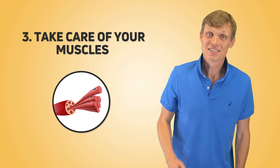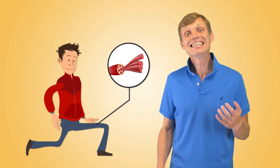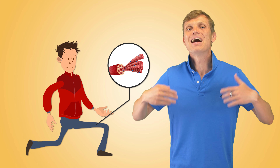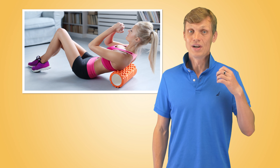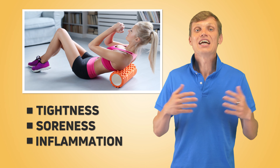Third, take care of your muscles. Right after your workout, spend 5 to 10 minutes stretching the muscle groups you just heavily loaded. Stretching helps realign any disorganized fibers in the direction of the tension and will speed up muscle rehabilitation. You can also use a foam roller to relieve muscle tightness, soreness, and inflammation. All this stretching might even up your selfie game and allow you to photograph your sweet muscles from new and exciting angles.